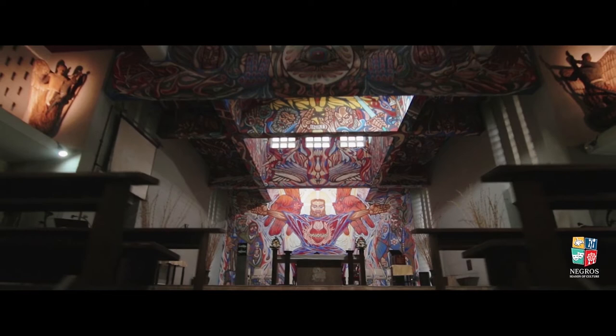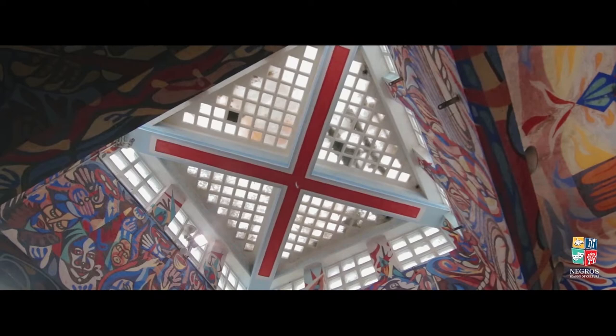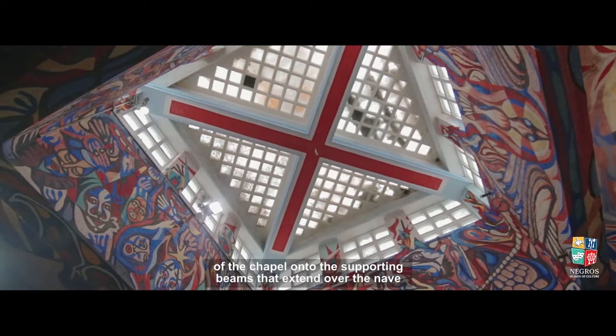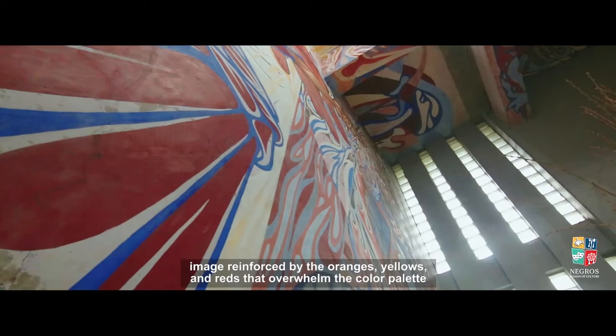The mural depicts Christ's second coming at the end of days, when he returns to pass judgment over the living and the dead as foretold in St. John's Apocalypse. The mural renders this as a chaotic riot that spills over from the black wall of the chapel onto the supporting beams that extend over the nave. Figures are rendered in wild curves and waves that evoke the fires of hell, reinforced by oranges, yellows, and reds that overwhelm the color palette.